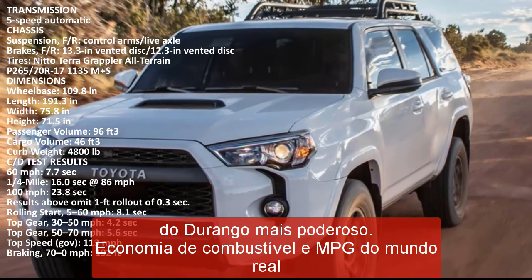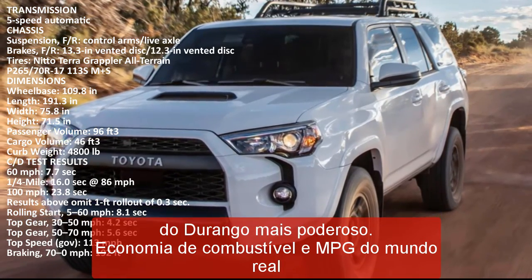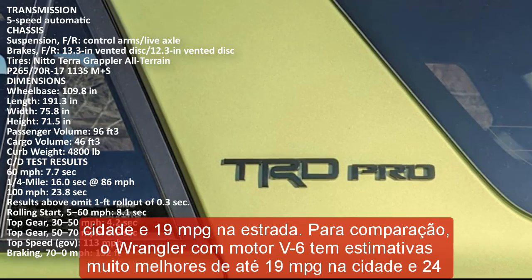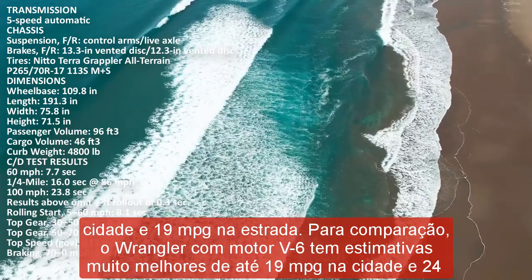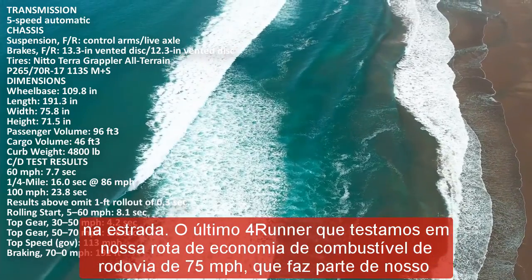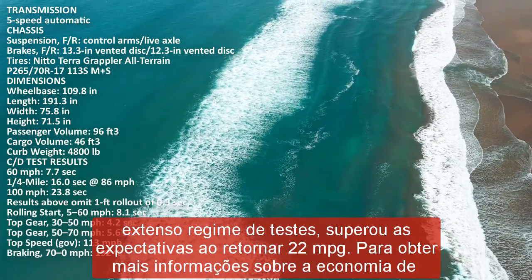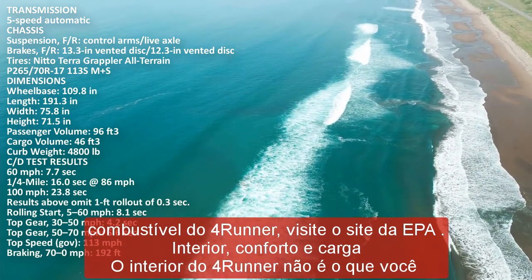The interior of the 4Runner is not what you'd call state-of-the-art, with switchgear that could have come from the latter years of the last millennium. Lackluster materials and styling aside, it manages to comfortably fit humans front and rear despite its back-of-the-class interior measurements. We haven't tested the optional third row but suspect it's best for children. A flexible cargo area and several large, deep cubbies in the front row make the 4Runner as versatile a hauler as it is a rock crawler. Just don't try to heave anything into the cargo hold — its floor is uncomfortably high off the ground.